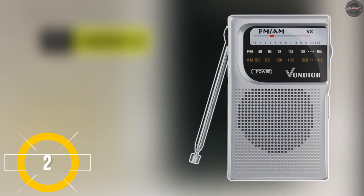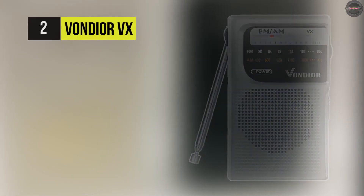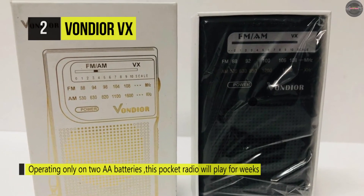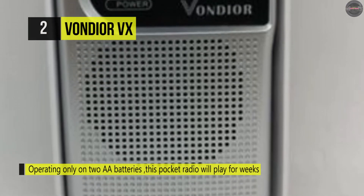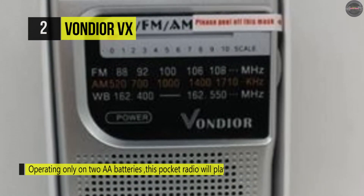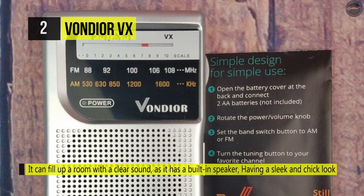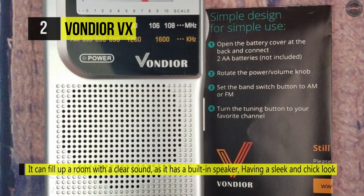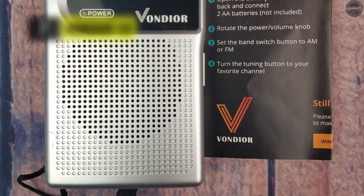Meet the all-new Von D'or VX radio. With this AM/FM portable pocket radio you can unwind by tuning into your favorite music station with zero distractions and no annoying touchscreens. It runs on double-A batteries found in every household so you can stay connected and get broadcast news in real time. The system is so well made that you'll be able to use the same pair of batteries for weeks without noticing any lack of power. The compact design makes it suitable to keep in your pocket or bag.